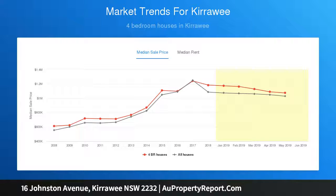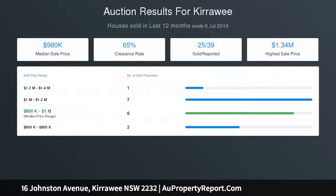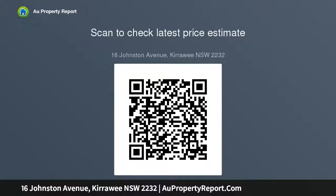Enclosed backyard with covered entertaining area and lawns. Carport plus large garage and workshop. Located in the catchment area for Kirrawee High School, moments to Kirrawee Station and South Village shops and restaurants.